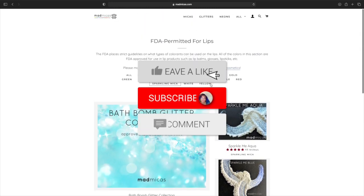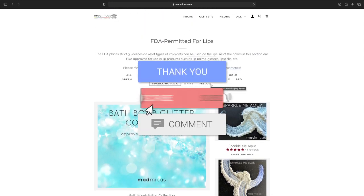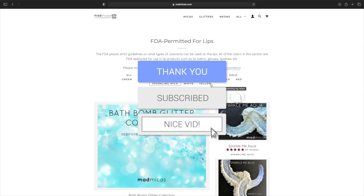But yeah guys, I just want to show you guys this website. Don't forget to like, comment, and subscribe. And I'll see you guys in my next video.